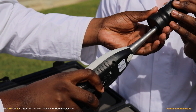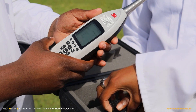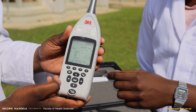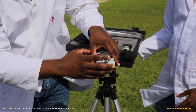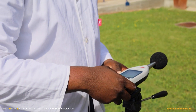This calibrator is a 94 decibel calibrator, so you make sure that the 94 reads on the calibrator. Then the next thing you do is put on the windshield to make sure that the wind doesn't affect your noise readings. Then you mount your sound level meter on the tripod stand, and you can set it to record to whichever timer you need.